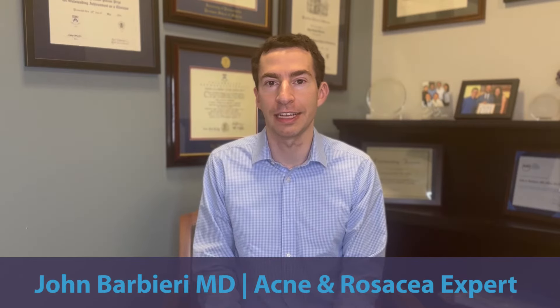In this video, I want to talk about dosing of isotretinoin, also known as Accutane, and how we can thoughtfully use this medication to improve outcomes for acne. If you're new to this channel, I'm Dr. John Barbieri, a board-certified dermatologist and acne expert.